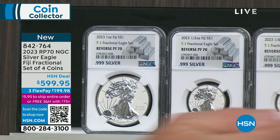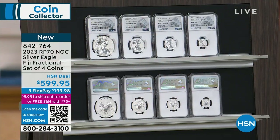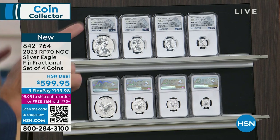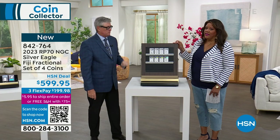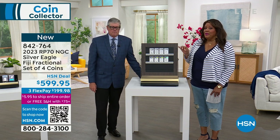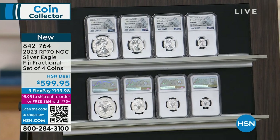Once it sells out — and it will sell out; I'm anticipating a sell-out today — it's never to be seen again. This is going to be about a 24-hour opportunity. I have a show now, a show at 1 p.m., and a show at 11 p.m. So get it right now, you guys. We just have a little over 400, and to be able to get this wholesale price of $599.95 is a big deal.